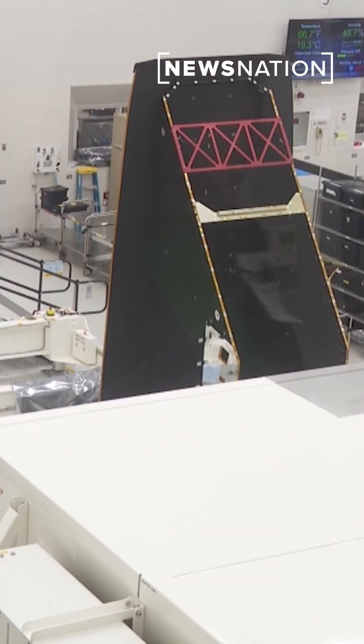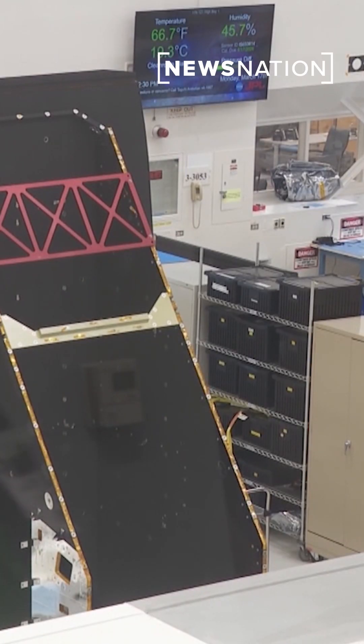It is called the NEO Surveyor, and News Nation got an exclusive sneak peek at the meticulous construction underway in a NASA clean room. That truck-sized black structure is the main frame of NEO, which stands for Near-Earth Objects.